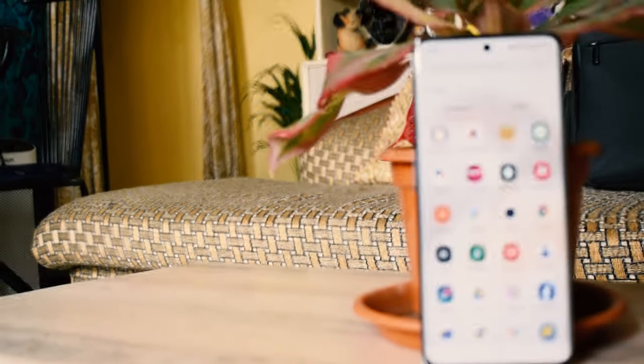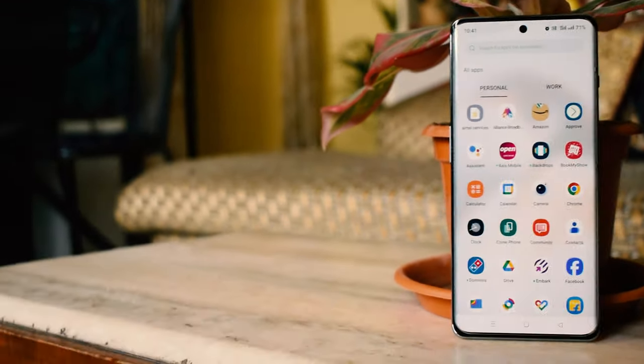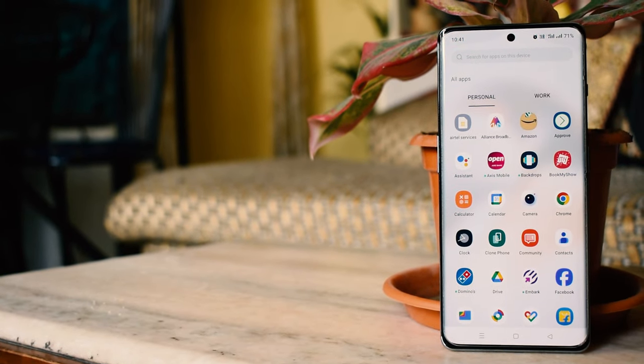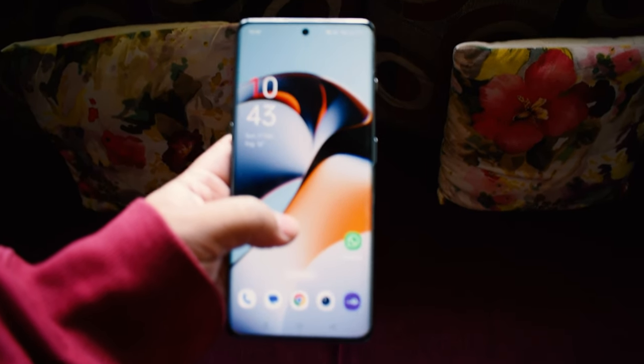Hey everyone, welcome back to the channel. Today we are diving into a six-month update on my OnePlus 11R, the smartphone I picked up back in May 2023. It's been quite a journey — stick around as we explore why this device is a true bang for the buck.